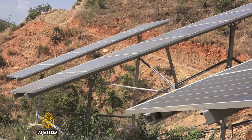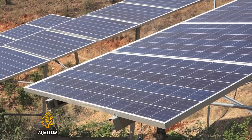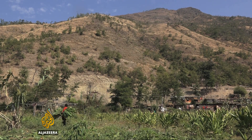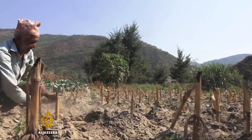It's hoped this technology can provide a solution to a growing problem: the drying up of water sources across the Himalayan belt. Even though scientists are wary of attributing this phenomenon to climate change, entire villages in Nepal are in danger of being forced to migrate.